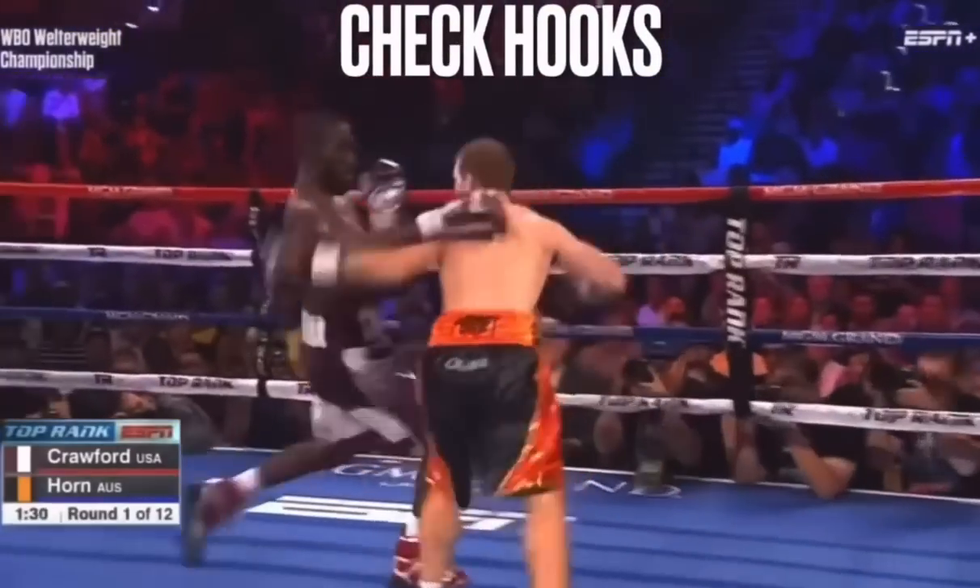On top of that, Crawford might also be the best counterpuncher off the back foot in boxing.